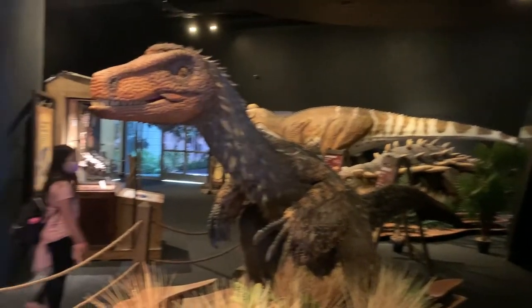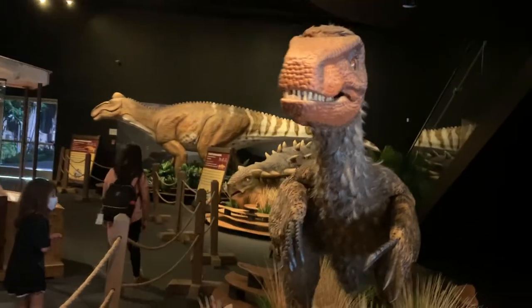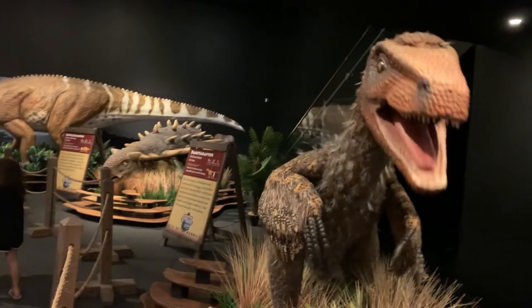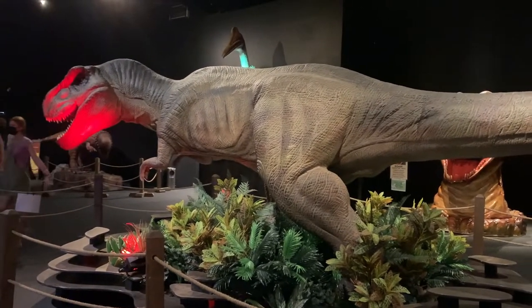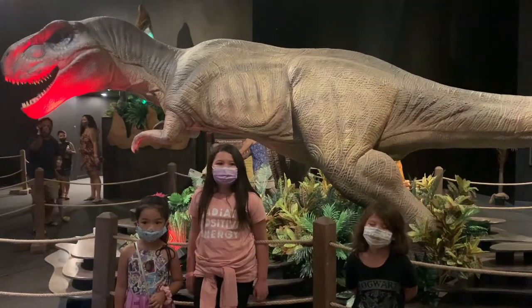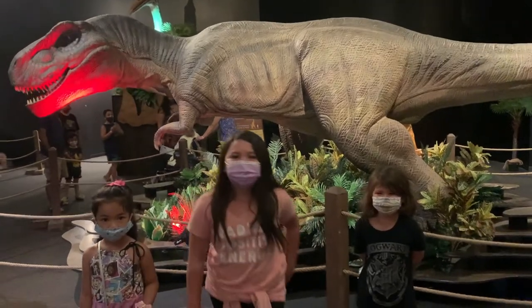This is considered a special exhibit, so if you do go to Bishop Museum you will have to pay an admission fee as well as an extra fee for this special exhibit. This exhibit will focus on the day before and the years after the massive extinction event. We will also find details about the asteroid impact that changed earth forever.